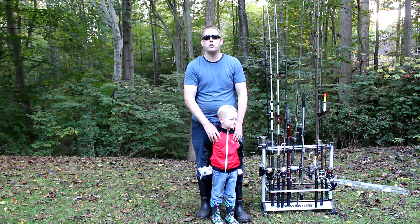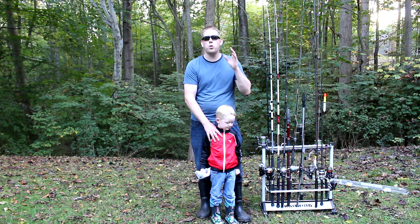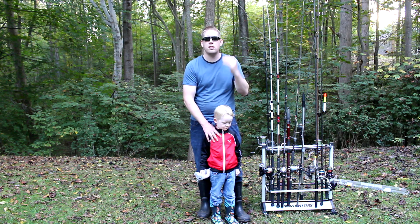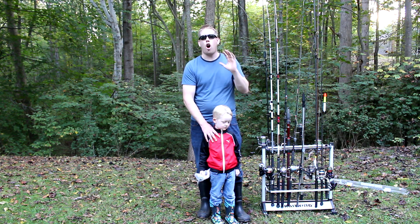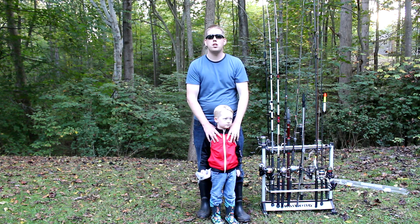Thanks for watching. I hope you enjoyed this video and learned something new. If you like these types of videos, we're doing a new rod review video each day this week, and on Sunday we are going to be doing an awesome rod giveaway, so stay tuned. If you want to see more great videos from the Catfish and Carp YouTube channel, don't forget to click subscribe!